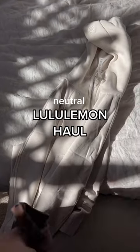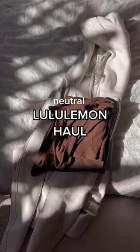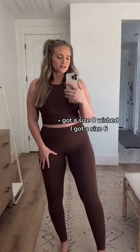My new lululemon order just came in, let's try it on. These are the Wonder Trains in like this chocolate color — I can't remember the exact name. I do wish I got a size smaller so that they would kind of suck me in a little bit more.